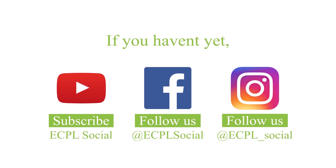Subscribe to our YouTube channel at ECPL Social if you haven't yet, and follow us on Facebook at ECPL Social and on Instagram at ECPL underscore Social for more health tips.